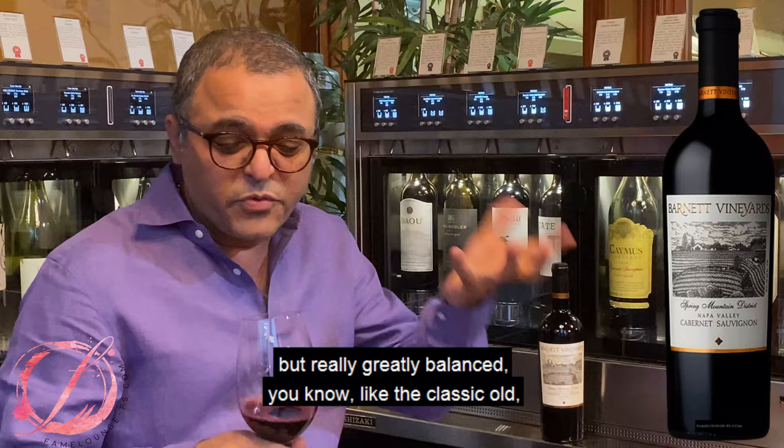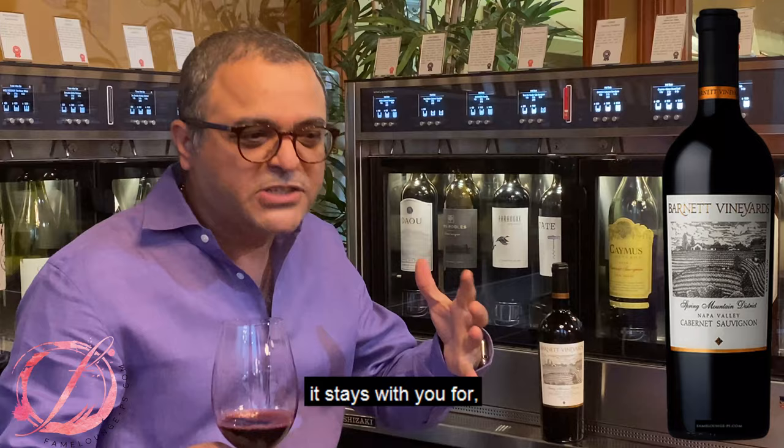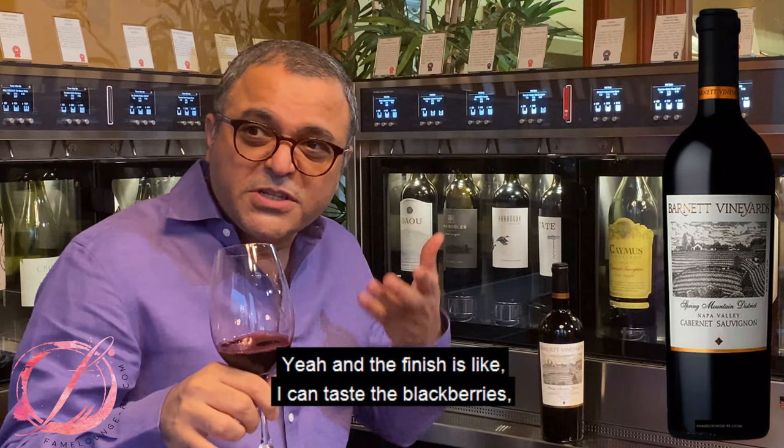Like the classic old world and the new world. The flavors are lingering — it stays with you for a very long time. And the finish is like, I can taste the blackberries, the mocha, very lingering. Wow.